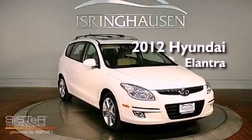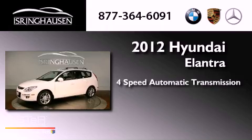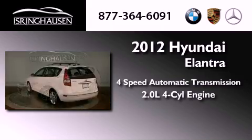This is a 2012 Hyundai Elantra. This vehicle has seating for five adults and an inline four-cylinder engine.